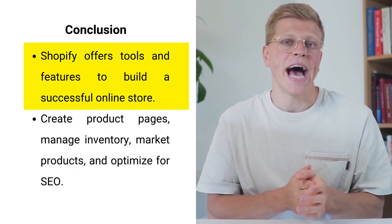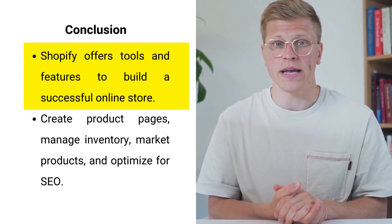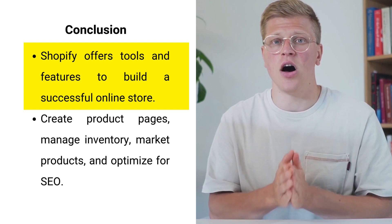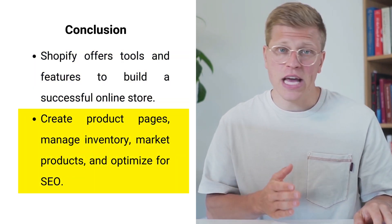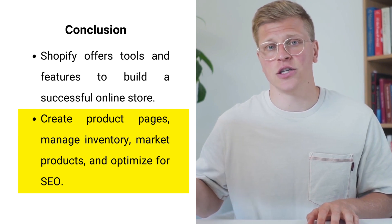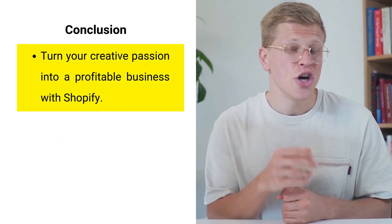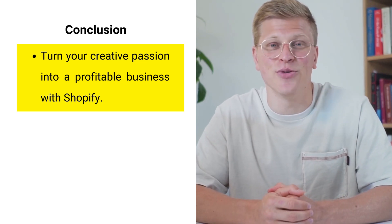In conclusion, selling handmade products on Shopify can be a rewarding endeavor. Shopify provides all the tools and features you need to build a successful online store, from creating product pages and managing inventory to marketing your products and optimizing for search engines. By taking advantage of these features and strategies, you can turn your creative passion into a profitable business. Sign up to Shopify today using the affiliate link in the description to get your first month for just $1.